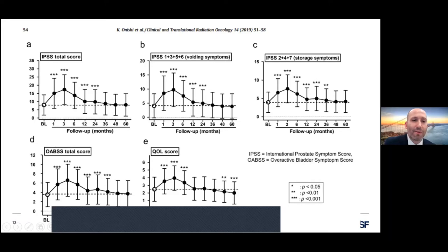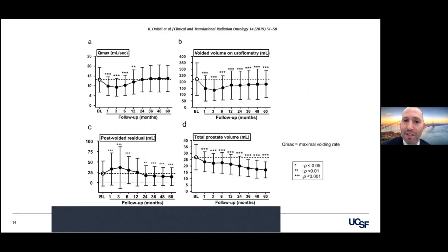At one to three months there's the most prominent LUTS. This is the time when they're going to give a steroid taper and Flomax, but you see typically by two years that we get a regression to the mean, and this continues over a five year period. They very nicely phenotyped people with objective measures — Q max, post void residual, and voided volume — and all of these numbers show this initial dip when there's that prominent inflammatory reaction with the tissue and radiation, and then things calm down.